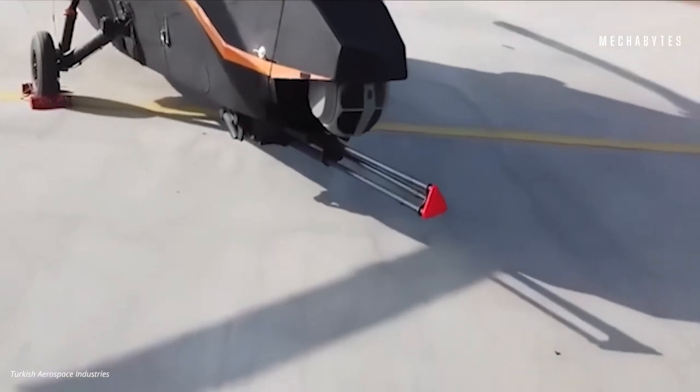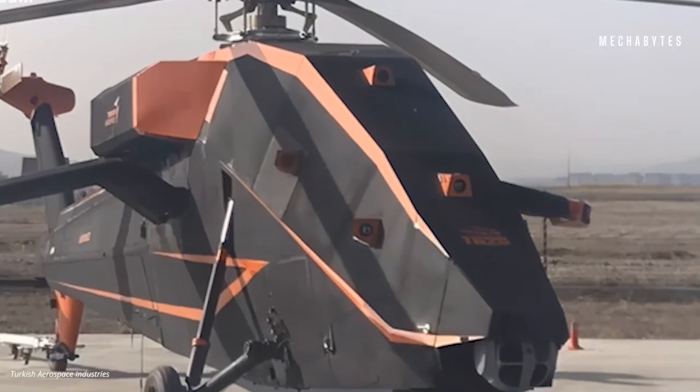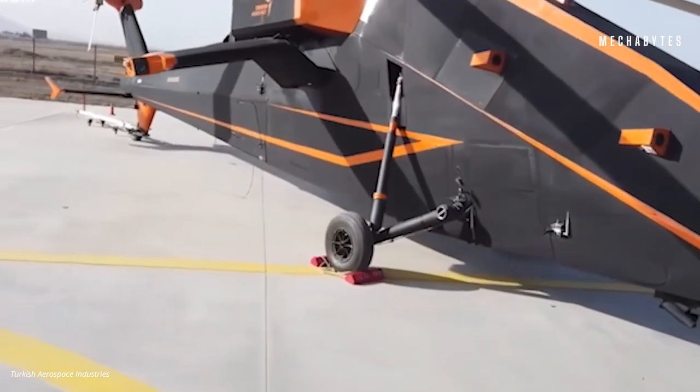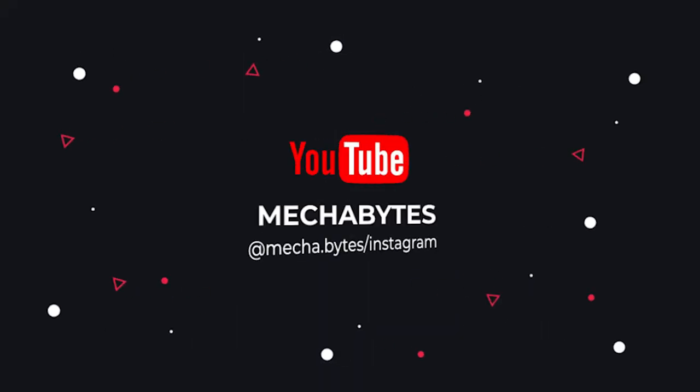Ending today's episode of Aviation with some of the best helicopter designs out there. Do not forget to come back for more. Like, follow, and subscribe to stay tuned for more incredible innovations and tech bits.